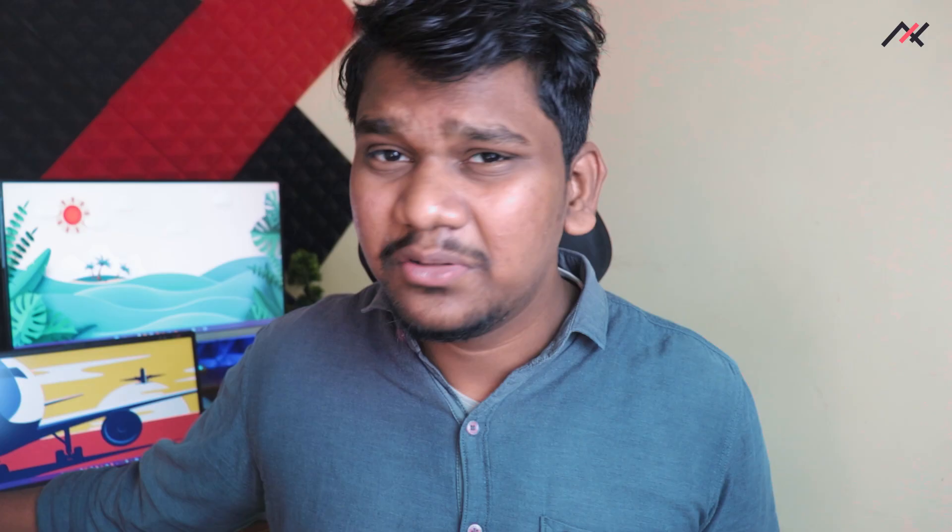NetPass is passing by default. I am using this as my primary device for payments and it is working perfectly fine with no issues. This ROM also supports 4G carrier aggregation — I've seen the 4G+ indicator — and the speeds are not bad at all.